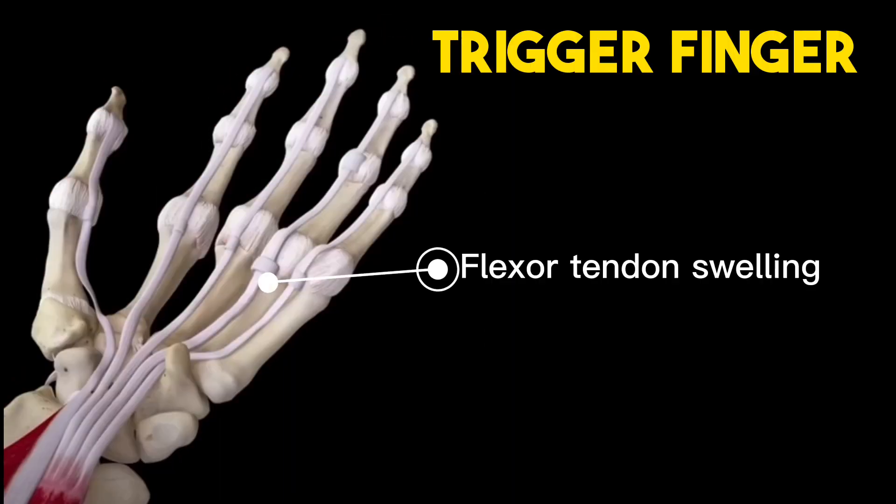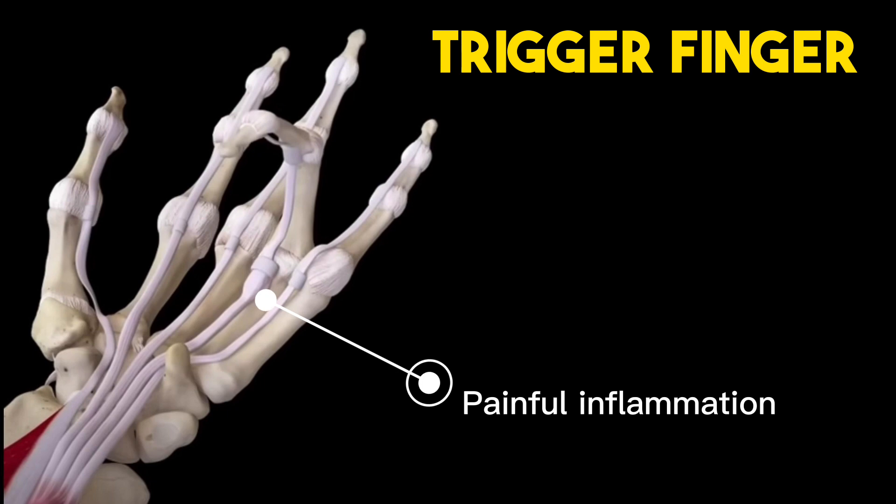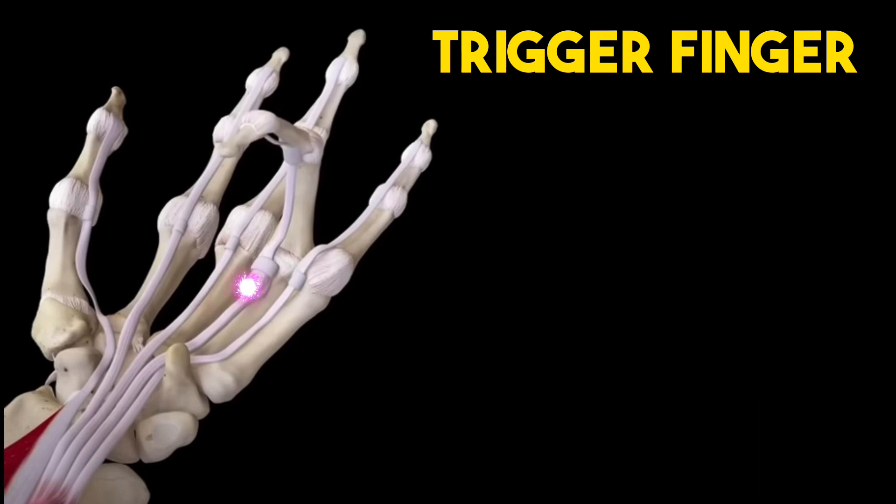Trigger finger is caused by swelling of the flexor tendon. As the finger bends down, the swollen portion of the tendon travels under a tight tunnel in the palm called the pulley. This causes the finger to be locked in a painful bent position. Every time the tendon is forcefully unlocked to straight, it creates more trauma, inflammation, and swelling to the tendon, causing a vicious cycle.